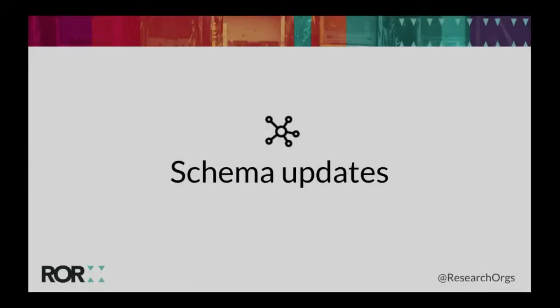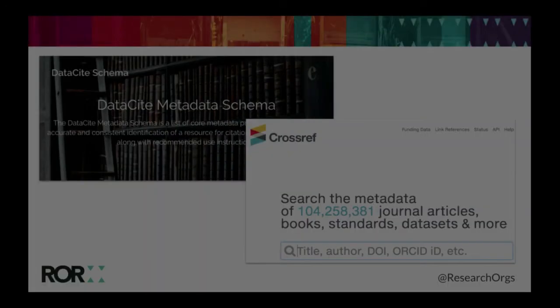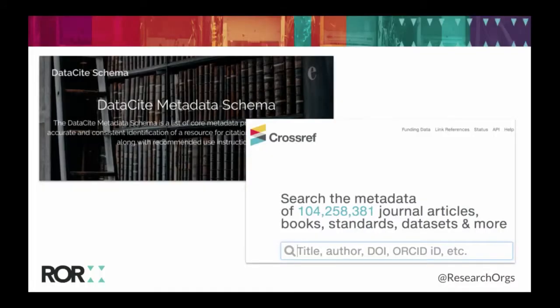It's not sufficient to just capture affiliations in these systems — we also need to make sure that metadata schemas used widely across the community also support ROR IDs. CrossRef and DataCite are both going to be updating their metadata schemas later this year to include ROR IDs. That means when publishers adopt ROR IDs and submit their metadata to CrossRef, we'll be able to have ROR IDs for all of those articles. ROR IDs can then be exposed in searches and in the API for both DataCite and CrossRef.